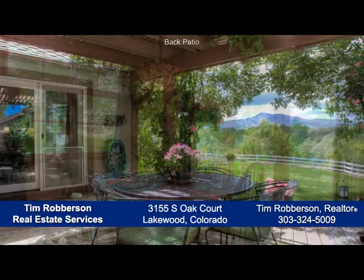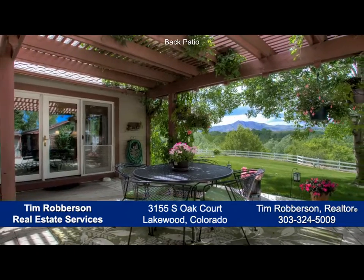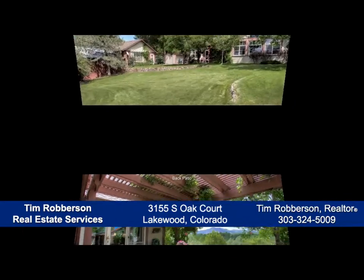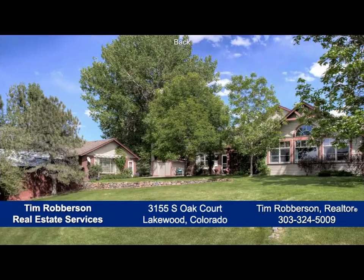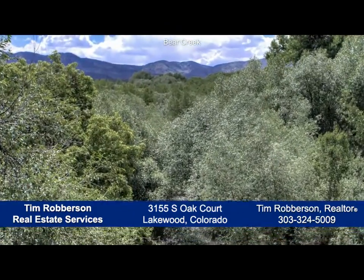One of the best places to grab a bite or entertain is on the back deck with its vine-covered pergola. It leads seamlessly out to the oversized backyard with a large, flat, grassy area that continues to the open space, where you can look down to Bear Creek and see all the way to Red Rocks and the foothills.